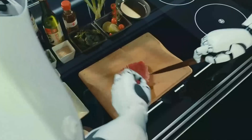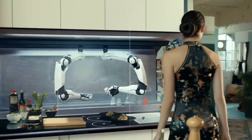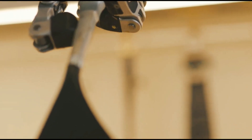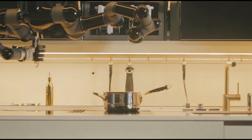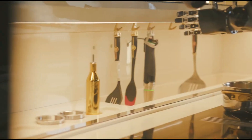The system also includes a digital recipe library and a set of cooking algorithms that can be customized to meet individual preferences and dietary requirements. To use the Moley Robotic Kitchen, users select a recipe from the digital library and the system takes care of the rest. The robotic arms will automatically pick up the necessary ingredients, chop, mix, and cook them according to the recipe, and then plate the finished dish.